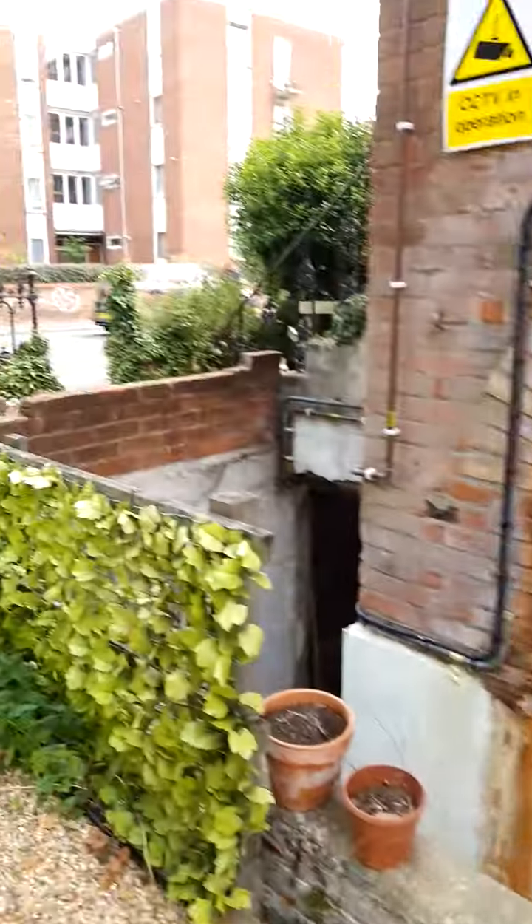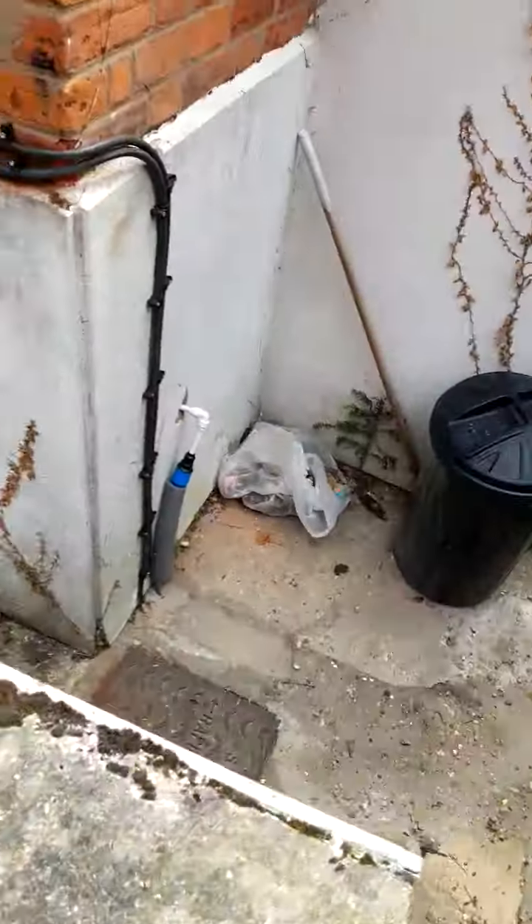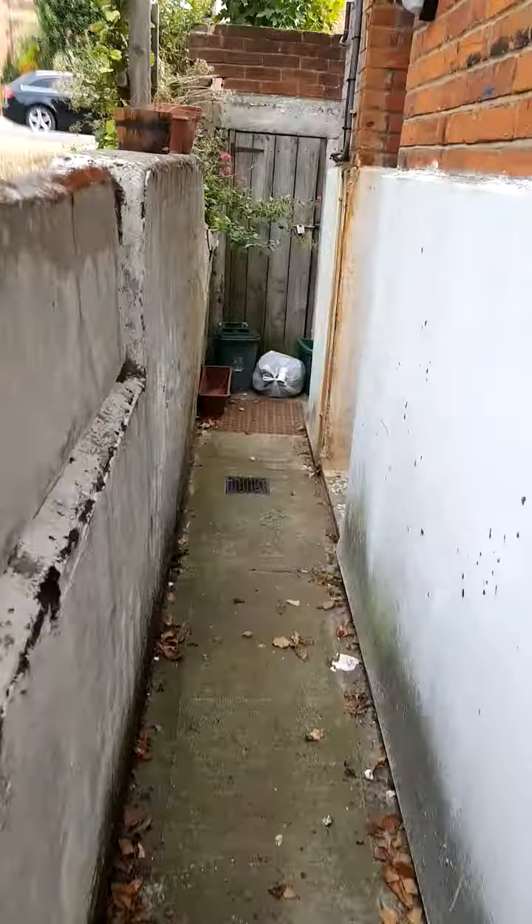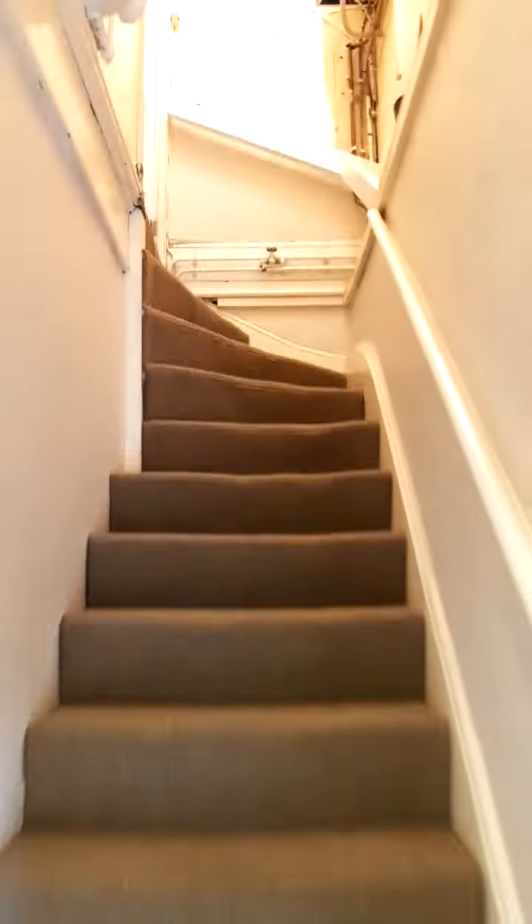This is 233B Greenstead Road. The door is down here. We walk down here and enter via the staircase. Then we have a door here and we enter the actual apartment.